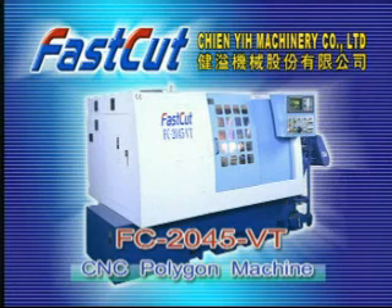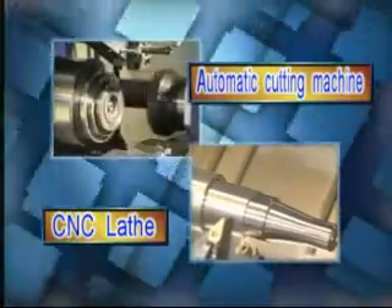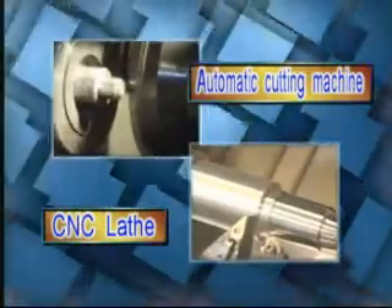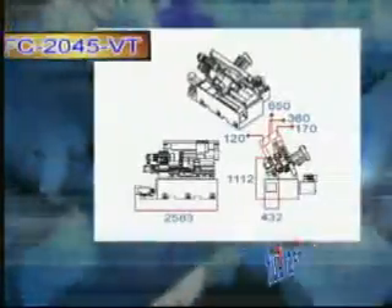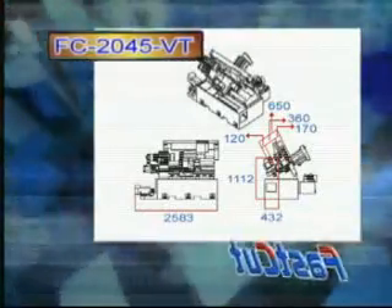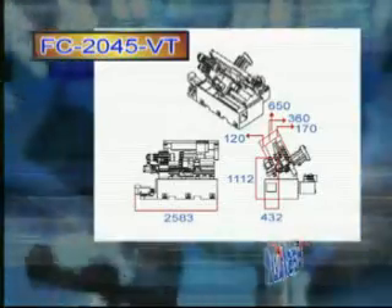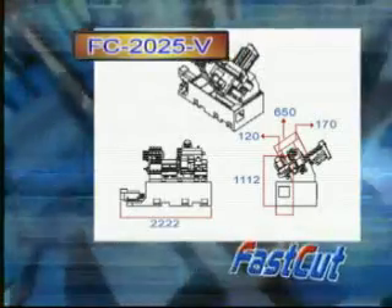Jenny Machinery Company Limited, Fast Cut new model FC2045 VT CNC polygon machine. The FC2045 VT is a combination of the regular CNC lathe and automatic cutting machine, which has dual functions. The FC2045 VT has a more solid, wider sliding track and greater strength compared to regular CNC lathes.